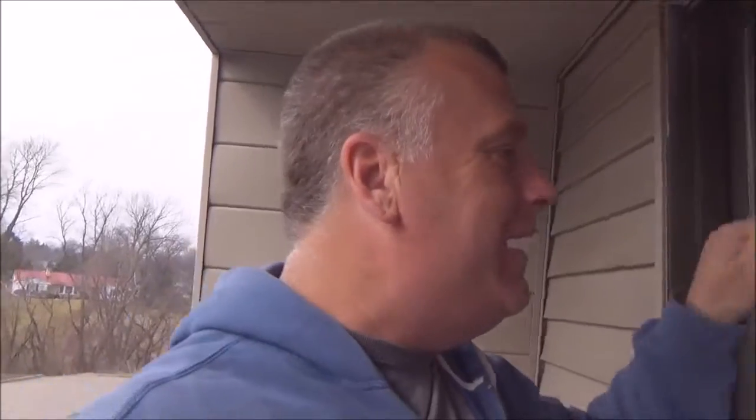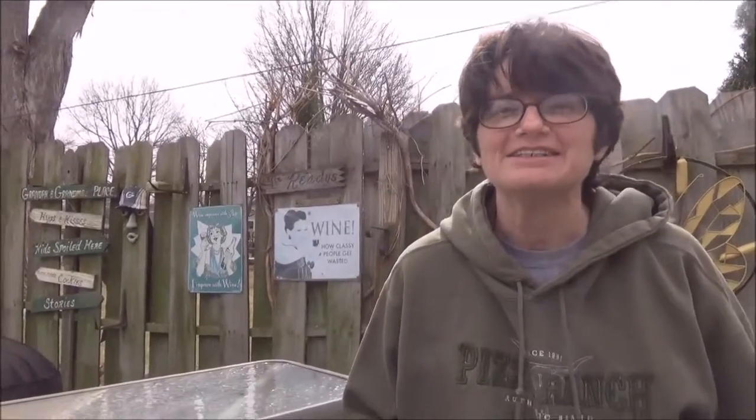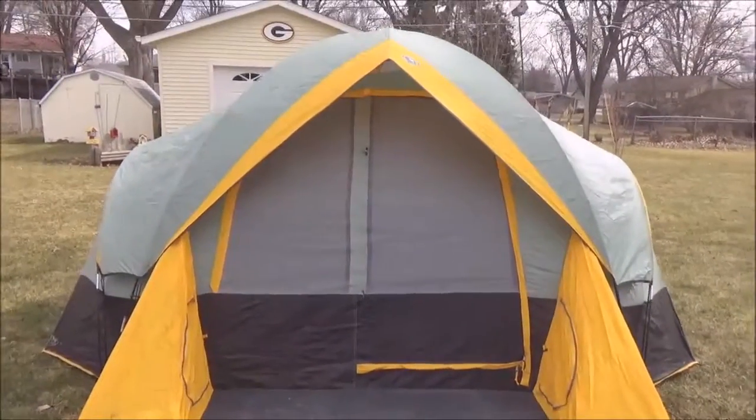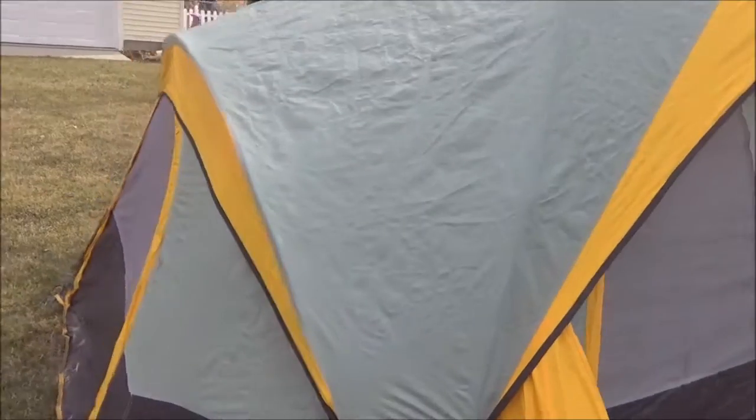Now we're going back into the apartment — Angie just locked me out. Alright, this is not our patio at all. We're at her mom and dad's house, and they were nice enough to let us set up the tent in the backyard. It's a six-man tent. Let's go over and take a look at it — this thing is big and awesome, isn't it Angie? We've had this for about 10 years. Let's flip it around — there it is, that's what we're going to use on our camping trip in Ohio.